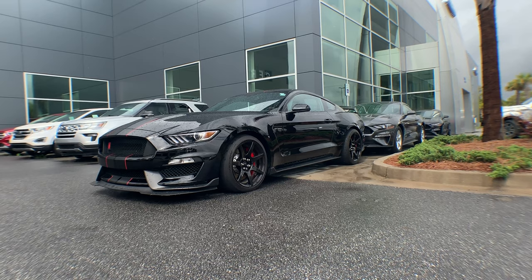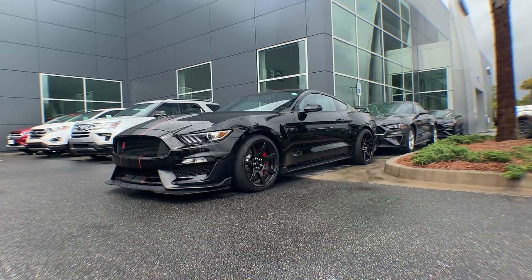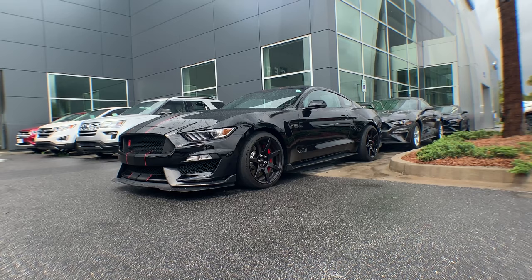Alright everybody, here is a GT350 Ford Mustang — we definitely couldn't pass this one up today. What an absolutely beautiful vehicle. Words can hardly express, it's just absolutely amazing. One thing, guys — that car is actually not for sale. It's a customer's vehicle.